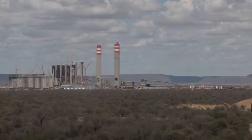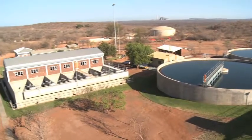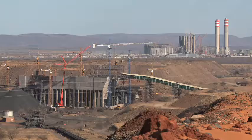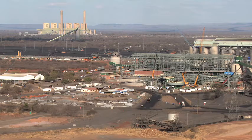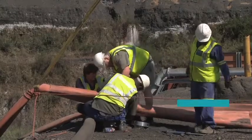Behind us you can see the new power station, which we need to service as a municipality as well. We're standing next to the section of the Grootegeluk mine where innovative coal screening processes take place as part of the Grootegeluk Medupi expansion project. GMEP is the expansion of the existing Grootegeluk mine infrastructure to facilitate the exclusive supply of coal to the new Eskom Medupi power station, and its newly constructed processing plant integrates state-of-the-art technology to optimize environmental performance with specific emphasis on water management.